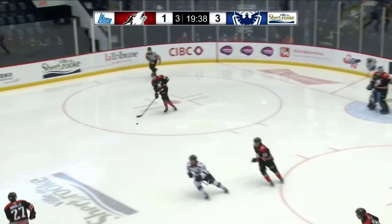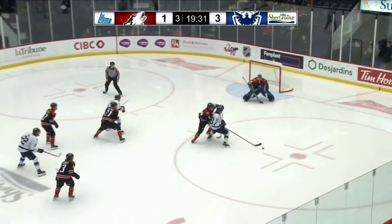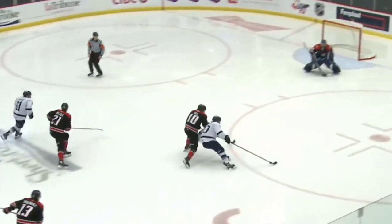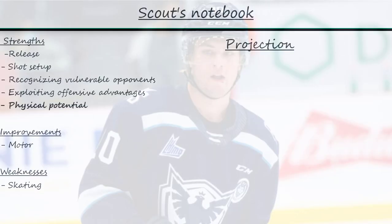Roy is well positioned in his team's forecheck and intercepts a pass. He lacks the momentum to pull off this net drive with the puck, but his technique is still pretty good. He extends the puck away from his body with one hand and shields it with the other hand and his back and leg. Roy has some physical skills — he can protect the puck against bigger opponents with his body. It's an ability that will serve him very well in the pro game.